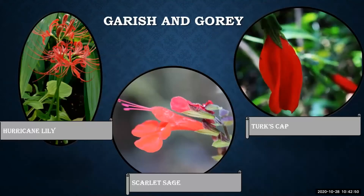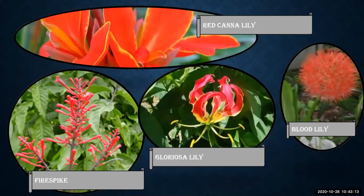Now let's look at the garish and gory — what's black and white with splotches of red for added fright? Your dark gothic garden! Some red accents to consider include hurricane lily, scarlet sage, turk's cap, fire spike, red canna lily, gloriosa lily, red crinum lily, and let us not forsake the blood lily.